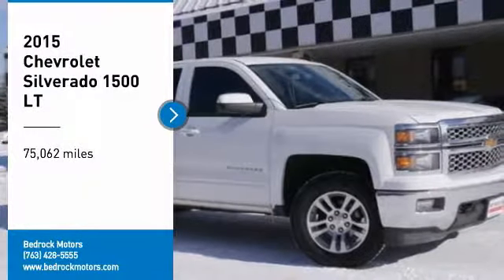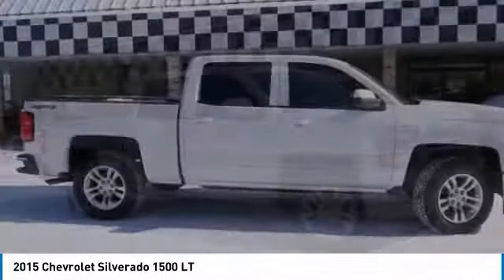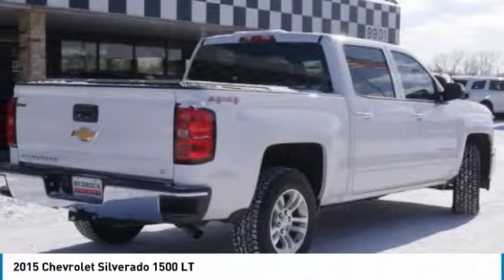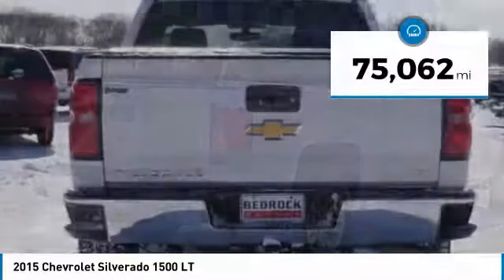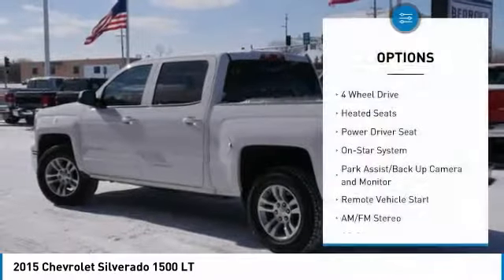You are going to love this 2015 Silverado 1500. The Chevy Silverado 1500 has the lowest cost of ownership of any full-size pickup. This vehicle has less than 80,000 miles.